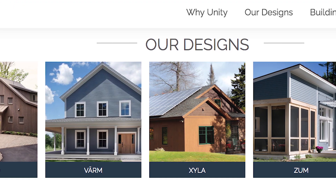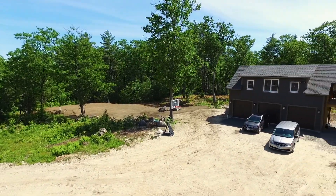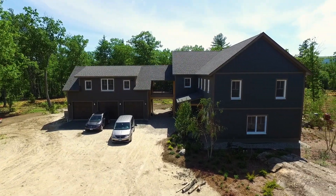Unity Homes has four or five models you can choose from, but you can still customize within those models. We went with the boxiest, if you will, because we felt that was the most energy efficient and affordable.